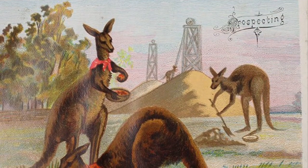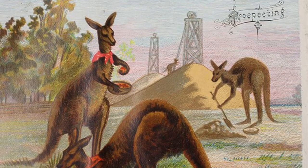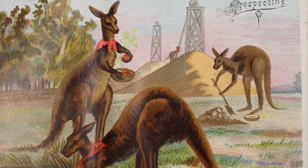Animals seem to have been a major theme of Christmas cards — not just your reindeer and robins, either. This one appears to have been designed for Australians by an artist who knew nothing about Australia beyond kangaroos and gold mining.